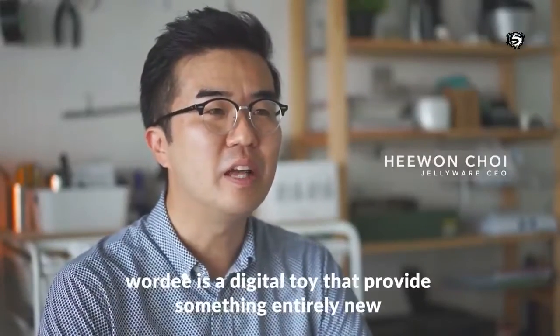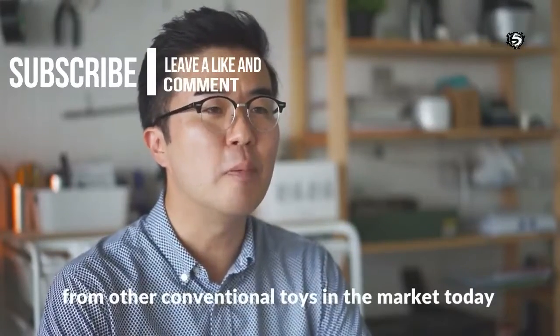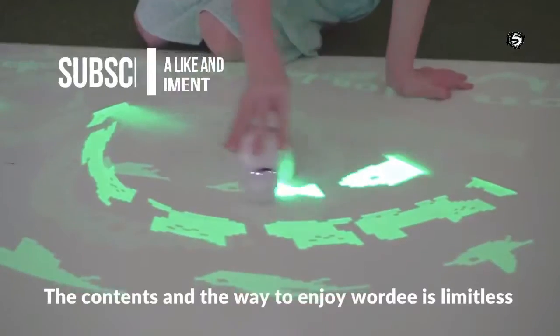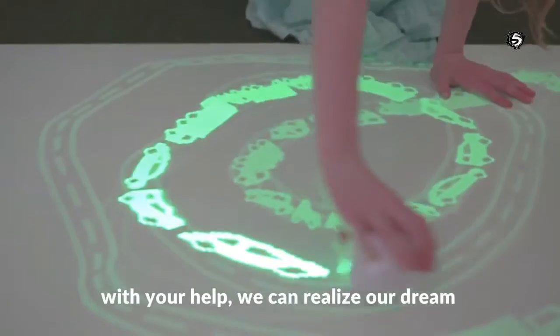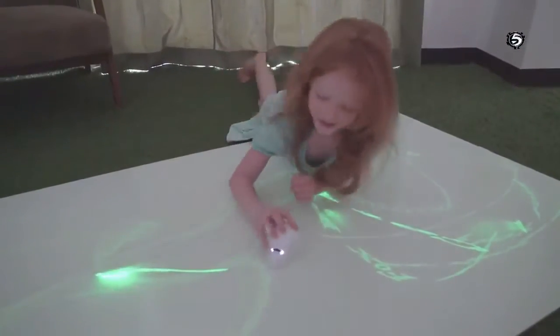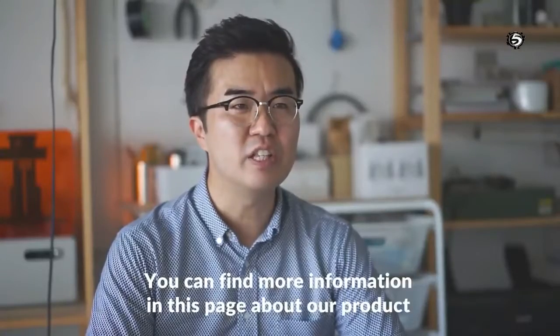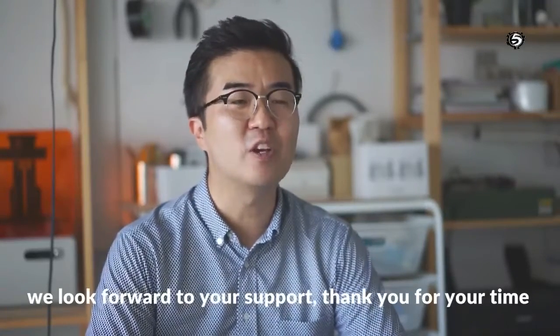Wordy is a digital toy that provides something entirely new from other conventional toys in the market today. With your help, we can realize our dream to make Wordy available for everyone. You can find more information on this page about our product. We look forward to your support. Thank you for your time.